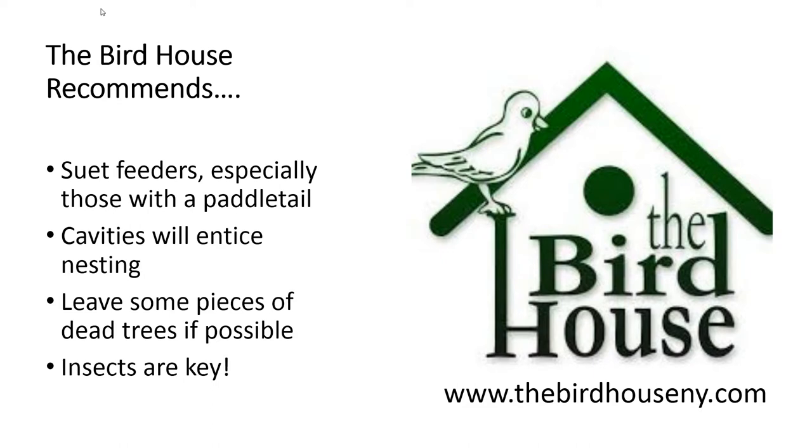To attract woodpeckers, suet feeders are key — especially those with a paddle tail. Any kind of cavity will entice them to nest in your yard, and leave some pieces of dead trees if possible, because the more you can attract insects the more you'll attract woodpeckers. That also means staying away from sprays that could kill insects, as this diminishes your odds of getting woodpeckers — and if birds ingest a bug that has ingested a chemical, that chemical will go right into the bird. Hopefully you can have some luck getting them into your yard. Visit our website at thebirdhouse-ny.com for more information and more videos, and until next time, enjoy your birds.